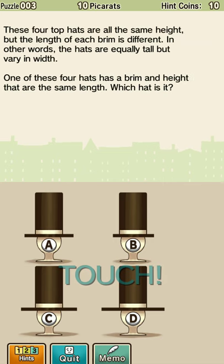So these four top hats are the same height, but the length of each brim is different. In other words, the hats are equally tall but vary in width. One of these four hats has a brim and height that are the same length. Which hat is it? Okay, let's see. A and B are almost the same. C and D are almost the same in width, so I'm guessing the brim is like the width of the hat.